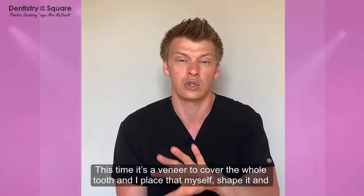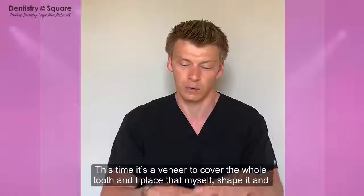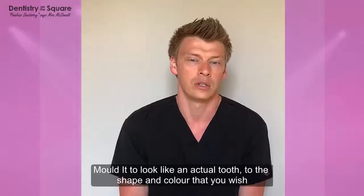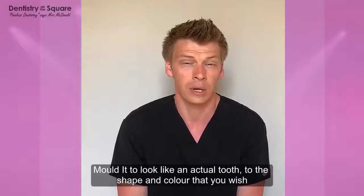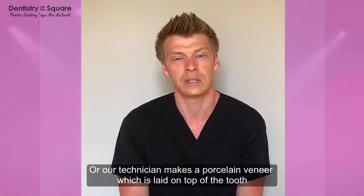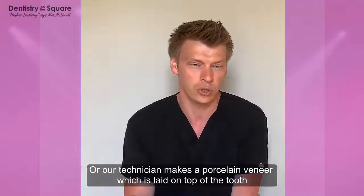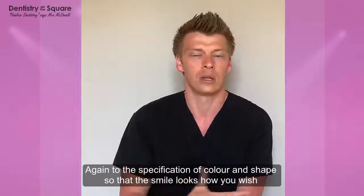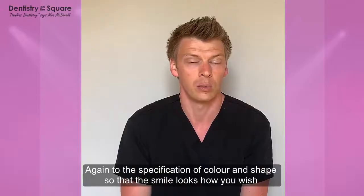With a composite veneer, it covers the whole tooth. I place that myself, shape it and mould it to make it look like a nice natural tooth — to the shape they wish and to the colour they wish. Or my technician makes a porcelain veneer, which is laid on top of the tooth — again, to their specification of colour and shape — so that their smile looks how they wish it to look.